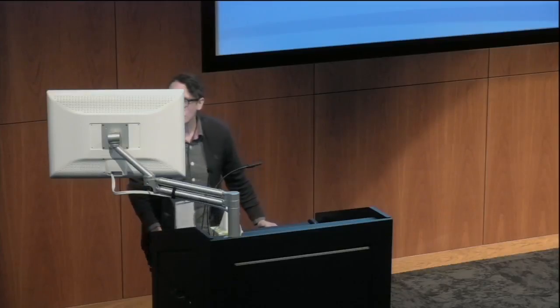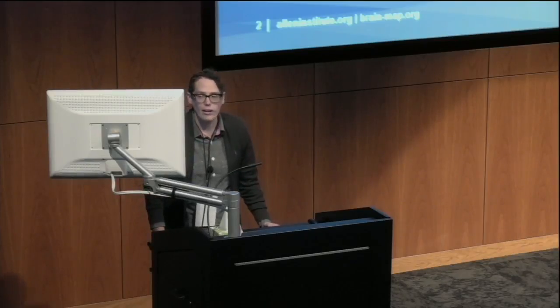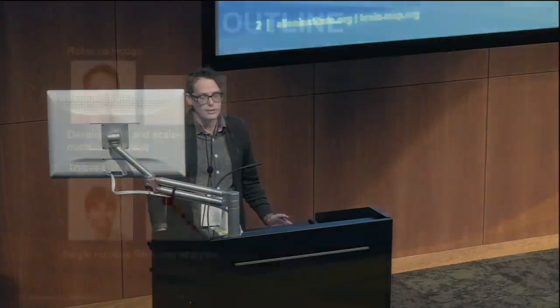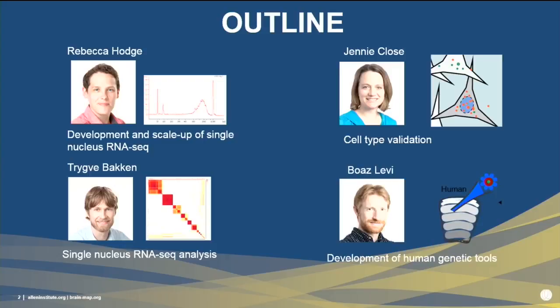I'm going to start off our talk today by telling you about how we have developed and scaled up a method to reliably conduct single-nucleus RNA-seq in adult human cortex. I'll then turn things over to Trigva, who will tell you about clustering the data to identify cell types. Jenny will describe using single-molecule fluorescent in-situ hybridization to validate these transcriptomic cell types and place them in spatial context. Finally, Boaz will discuss using marker genes to develop targeted genetic tools for use in human tissue.